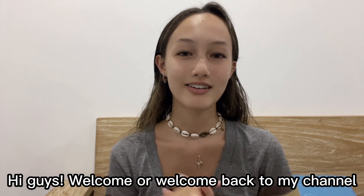Hi guys, welcome or welcome back to my channel. As you can tell from the caption of the video, I'm going to a photo shoot, so you guys are going to see me get ready the night before, which is right now, and tomorrow.